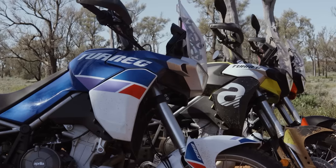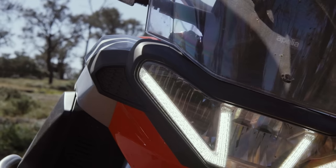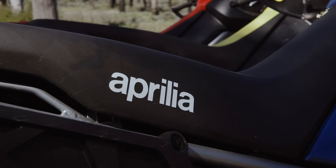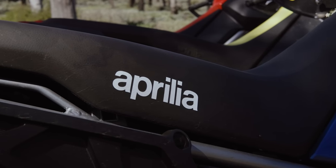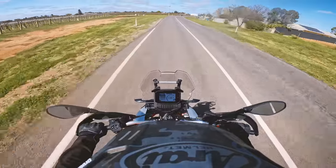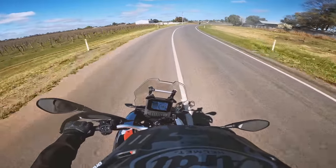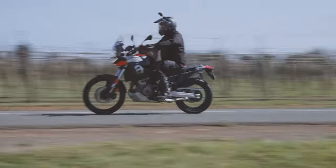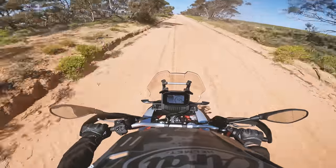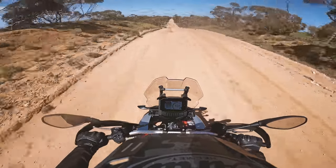Aprilia first teased the Tuareg back before most of us knew what the hell a wet market was. Jumping ahead to 2021, we saw the final shape the bike was to take — and I remember thinking it looked a lot like a John Mayer album. But now the Italian has hit dealer floors with its 659cc parallel twin that offers 82 horsepower and 70 newton metres of torque, mounted between a Kayaba fork and shock, both with 240mm of travel. Numbers can be fun but they don't mean all that much, and riding on the road is boring, so let's head into the dirt — or the sand, as it so happens.